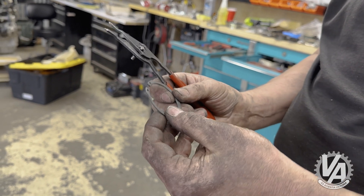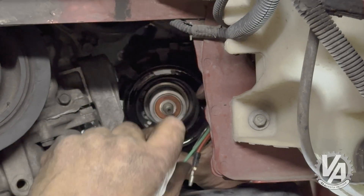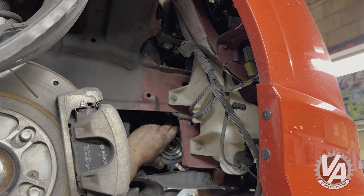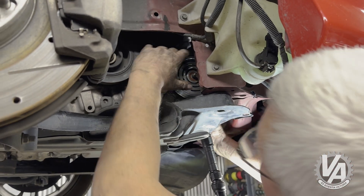Snap rings are built with a sharp edge on one side and a radius edge on the other. I like to put the radius edge on the outside to help ease it on. Snapped in. Now let's see if we can get the snap ring on the front of this thing.